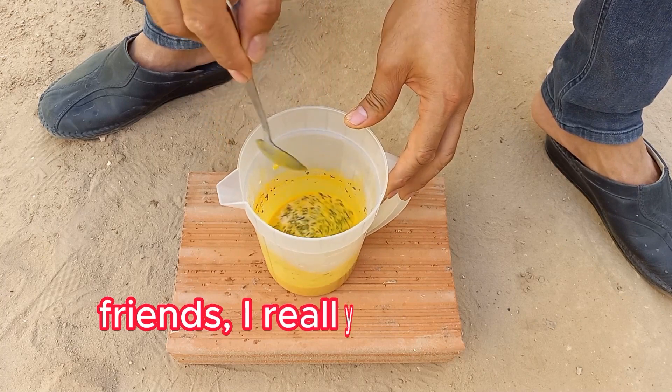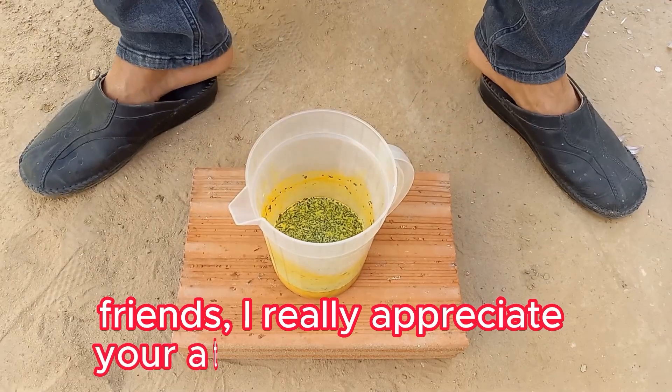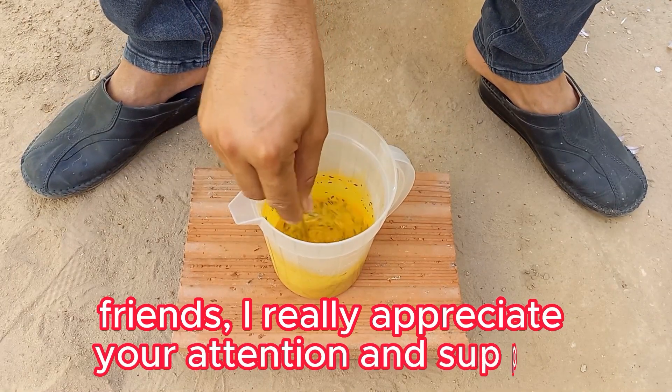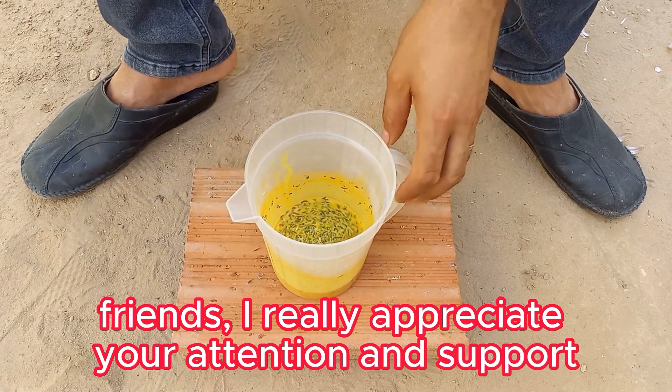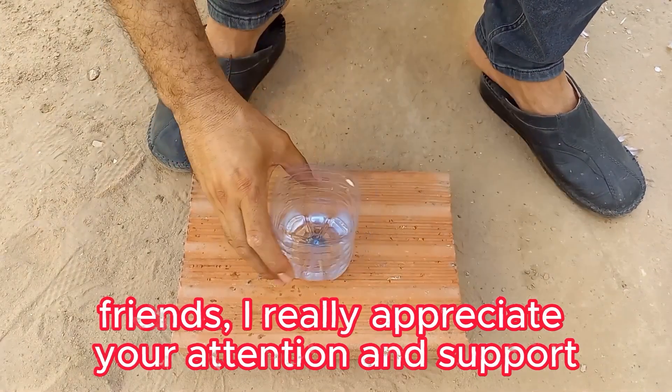Using milk, turmeric, mint, and garlic as natural fungicides can be an effective, eco-friendly way to manage fungal problems in your garden. Each of these ingredients has natural properties that can help control different types of fungal infections.